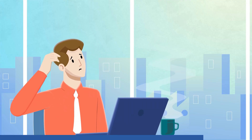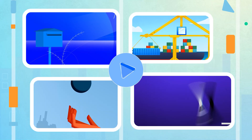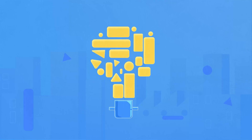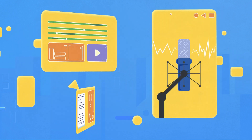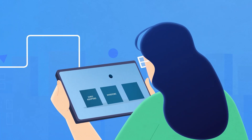Are you struggling to explain your idea? Your audience is not getting what you're trying to say. An animated explainer video is a perfect solution for you. Explainer videos simplify any complex ideas through engaging animations, transitions, voiceovers, and meaningful scripts, which all together create a fun experience for any viewer.